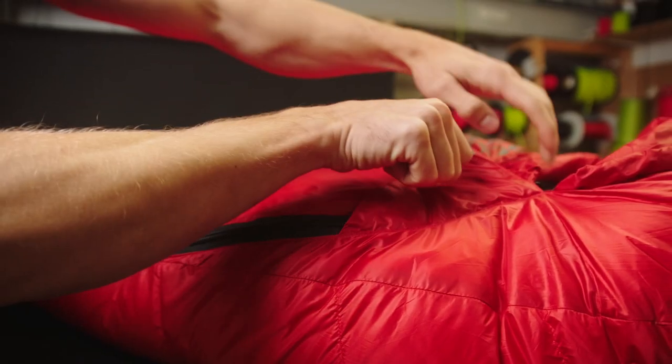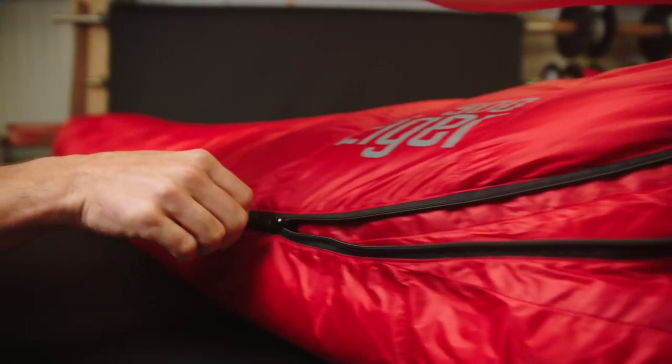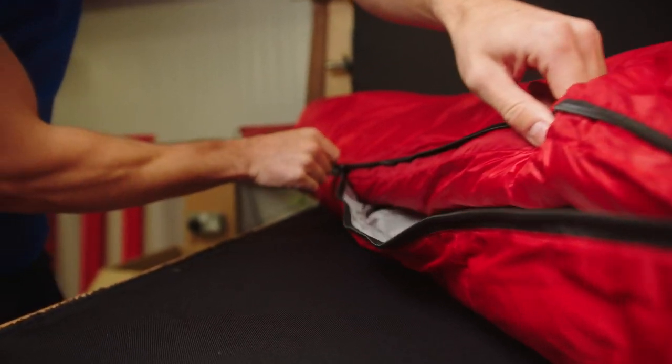Moving down the bag, we've designed the Iger in the classic contoured mummy shape with box wall construction for the most effective overnight insulation. Down the side of the sack, we have three-quarter length YKK zippers with two sliders for easy in and out. These zips are efficiently insulated with oversized draft tubes.